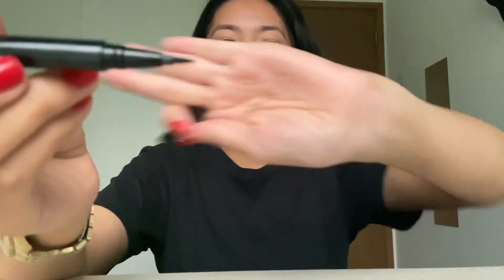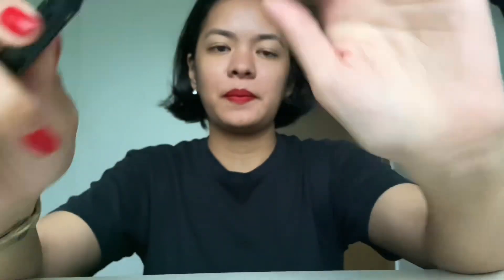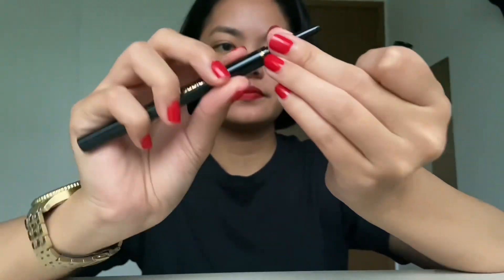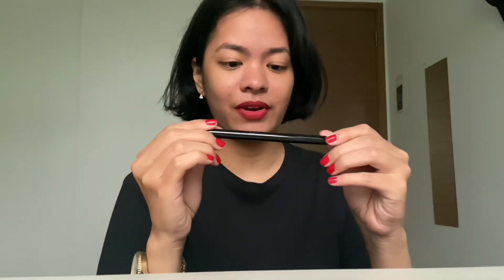My NYX cosmetics — it has two sides, this one and this one. This is the pen part, I guess, so I can learn to use both. This is actually great, this is a great idea.